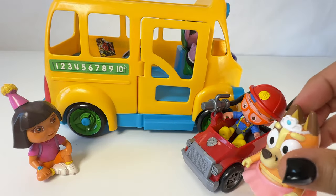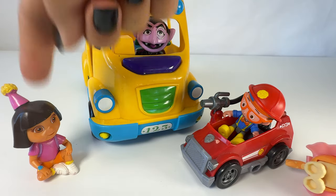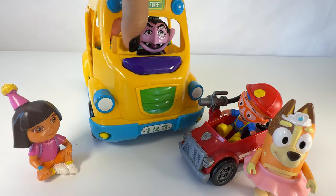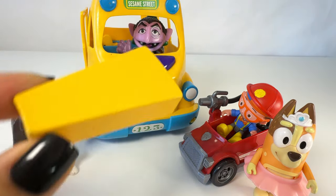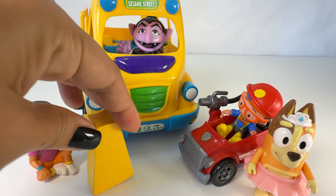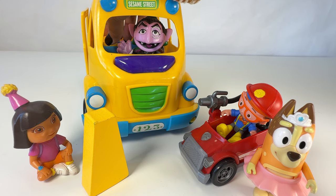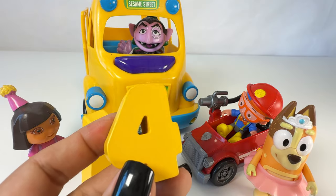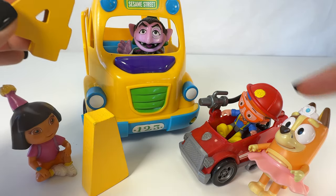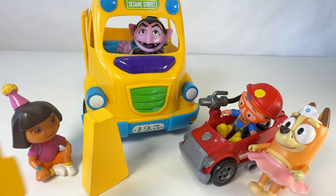Wow, you guys all have great costumes! Let's count how many characters we have. One, two, three, four — four characters dressed up for Halloween. And I think I saw some more things on the bus. It's a yellow piece — yellow, just like the bus! Hmm, we're still missing something. It's the number four — four, just like there are four characters. One, two, three, four. Let's go put the four and the yellow piece back on the puzzle and find some more.